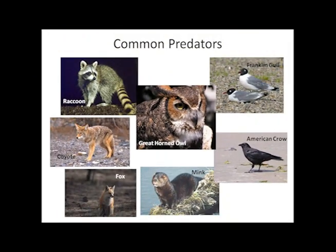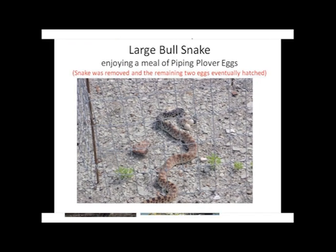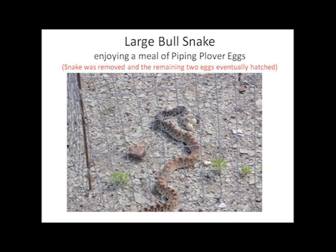Some of the common predators of piping plovers are raccoons, coyotes, fox, great horned owls, minks, gulls, and crows. This bull snake was discovered by a tern and plover monitoring crew while working on the river near Pierre, South Dakota. It had already eaten one of the four eggs in the nest and was in the process of eating the second. The snake was removed from the area and the other two eggs in the nest eventually hatched.